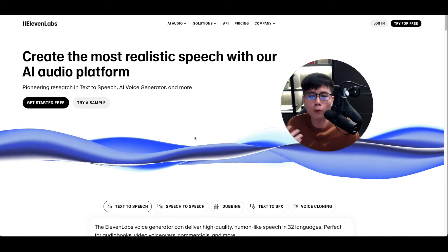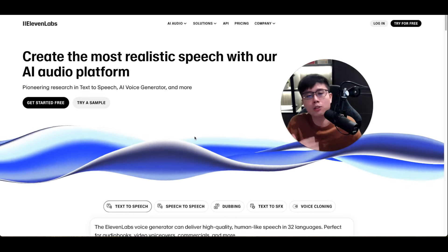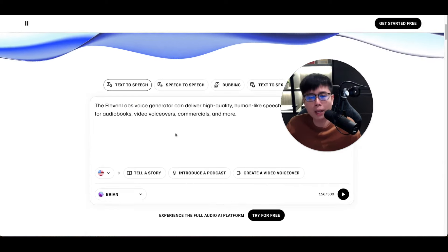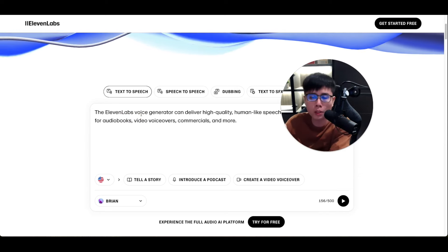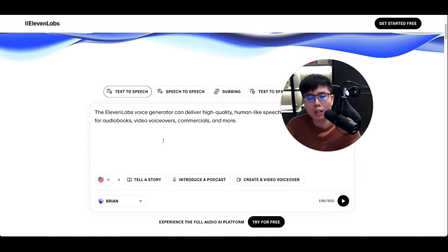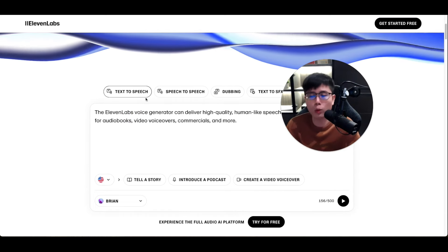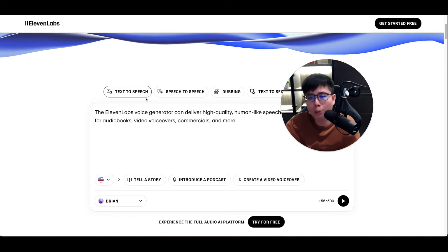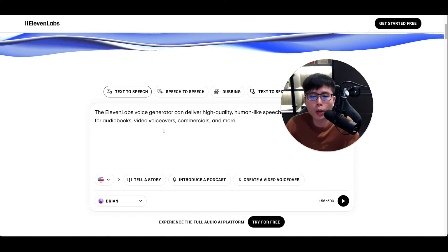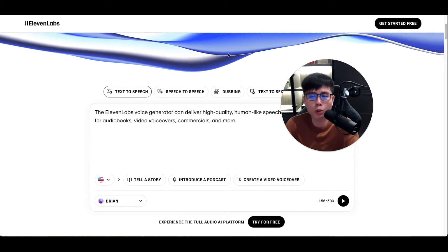If you don't want to record your own voice, you can use AI voices with ElevenLabs — a great text-to-speech software. Simply copy the script from ChatGPT, paste it into ElevenLabs, and convert the text into a full voiceover. You can select any accent, male or female, from their entire voice library, then generate the audio.